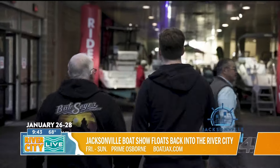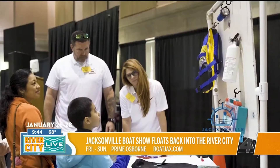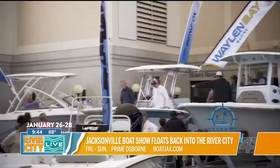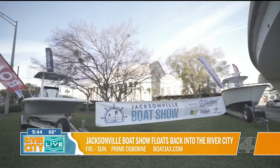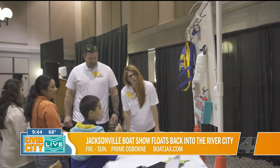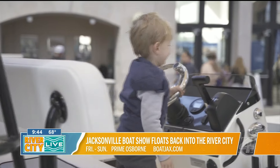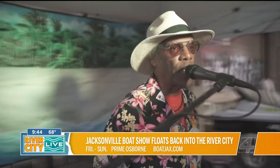Now let's say you're not a boat owner yet — what can you enjoy when it comes to activations and interactive elements? The Prime Osborne is a very large building, so we take up pretty much the entire bottom floor. We have demonstrations by our vendors. We have a free kids' clinic on Saturday and Sunday from 10 to 1, sponsored by Continental Battery Systems, where kids can come learn about fishing through five stations. They get a free rod and reel at the end. We also have life jacket demonstrations to teach kids how to put them on, Seymour mapping, and electronic vendors. Anything you might need to upgrade your boat will be there.